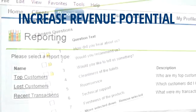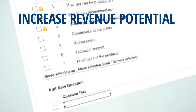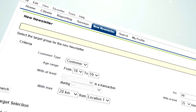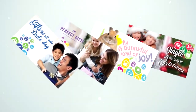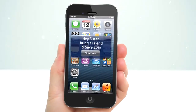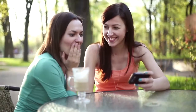Increase revenue potential with a powerful customer relationship management platform by using a valuable yet simple-to-use communication tool to reach targeted customers with professional newsletters, promotions, and anything new you have to offer. Even send birthday greetings with just a few clicks. Having the ability to communicate with your customer base builds loyalty and brings them back to your store.